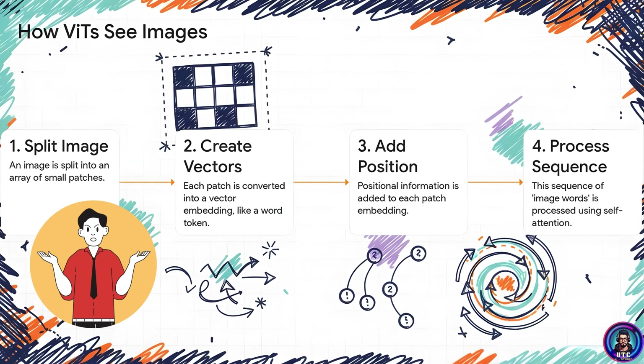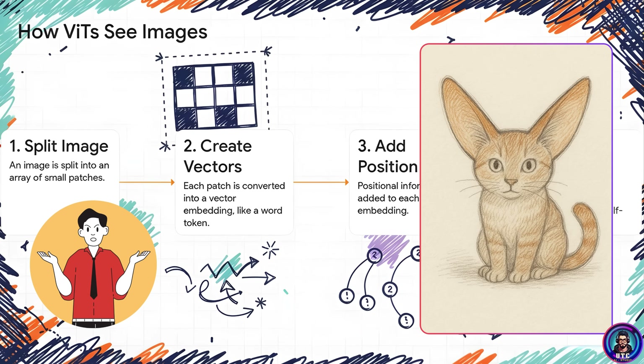How can a transformer process an image? An image isn't a sentence. The solution is brilliant: a vision transformer first chops up an image into little patches like a grid, then treats each patch as if it were a word, turning it into a vector. It feeds this 'sentence' of image patches into the same self-attention mechanism, letting the model learn how all different parts of the image relate to each other — how a cat's ear connects to its head and its tail to understand the whole picture.